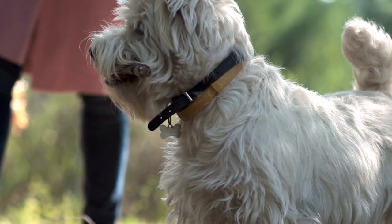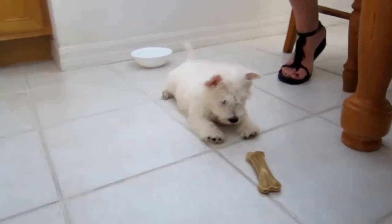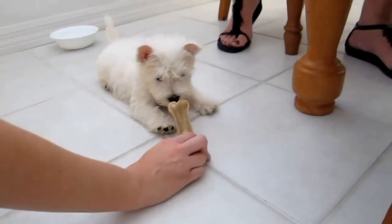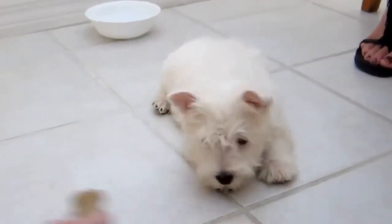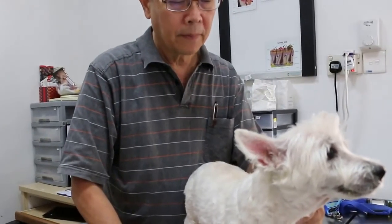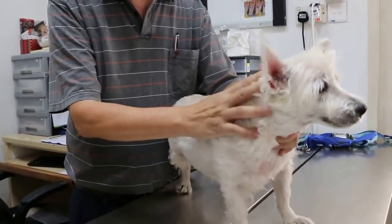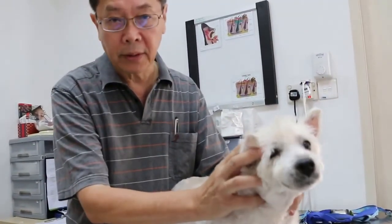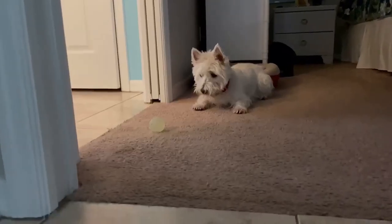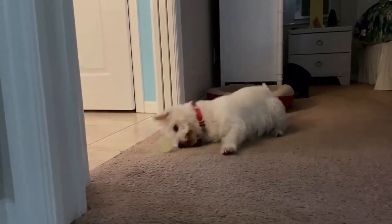As puppies, Westies are especially at risk of craniomandibular osteopathy, a disease leading to abnormal growth of the jaw. It is genetic and will have to be treated properly with veterinary assistance. Because of the nature of their skin, it is a dog highly at risk of dermatitis, especially atopic dermatitis. Additional diseases this dog may fall prey to include globoid cell leukodystrophy, Legg-Calvé-Perthes disease, ear infections, cataracts, and patellar dislocation. To prevent and identify any of these, it is best to visit the veterinarian regularly, keep their vaccination schedule up to date, and deworm them properly.